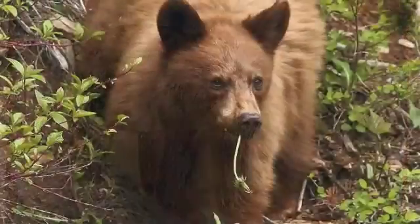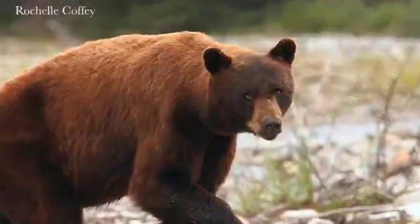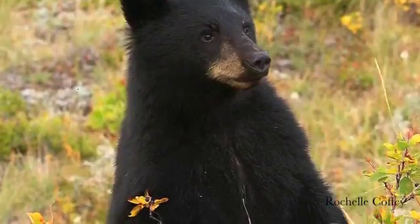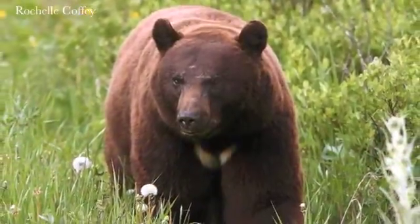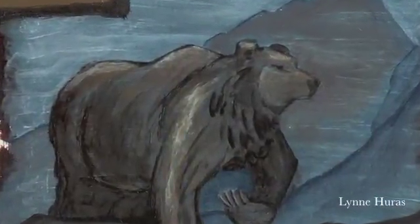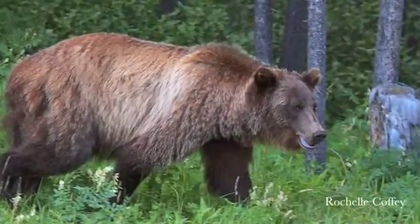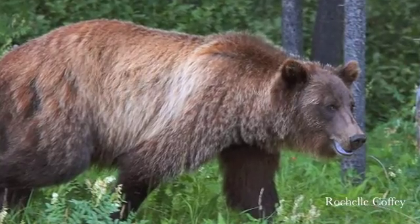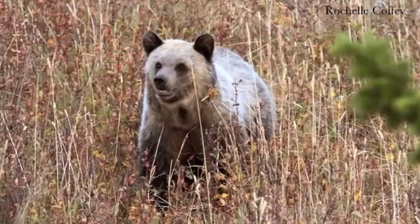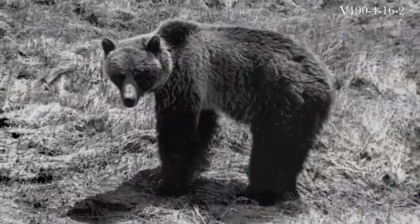Black bears can range in color from blonde — even white in some circumstances — to brown, cinnamon, and black, and often will have white patches on their chest even when they're pure black. Grizzly bears can also have quite a range in color: while often brown, they can range to almost jet black as well as quite light blonde. Their hair does tend to be what we call grizzled, or frosted at the tip, so there's a variegation in hair color. But color alone is not the best indicator.